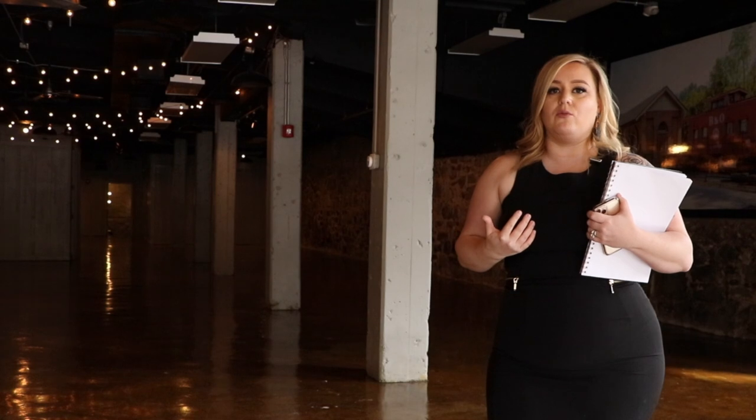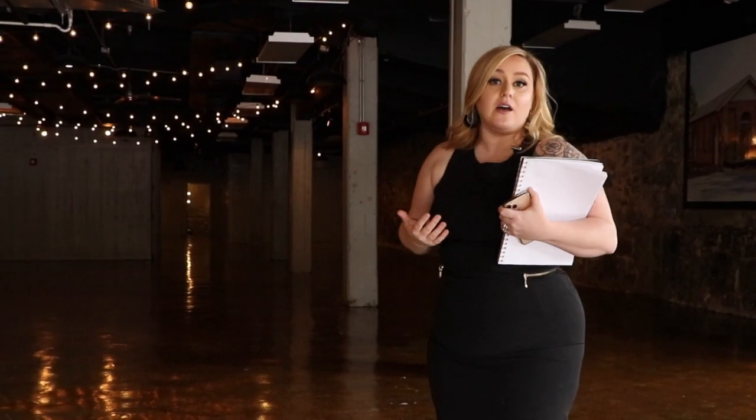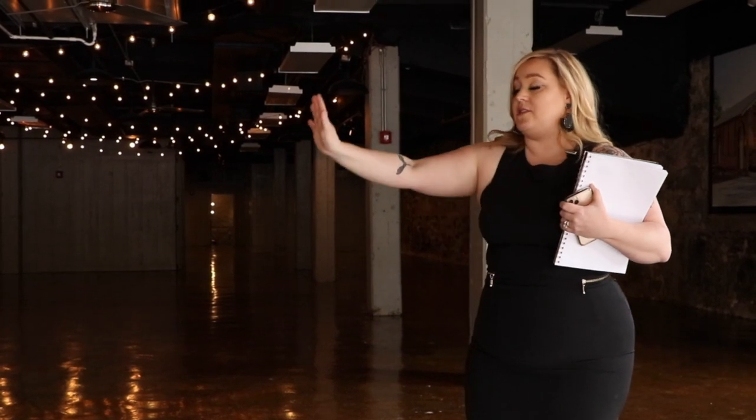We really don't have any rules about where things have to be set up. If you want to do something crazy that I've never heard of before, go for it — just let me know and we'll work with you to make it happen. But for this virtual tour, I'm walking you through what we typically see and some of our favorite layouts.